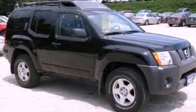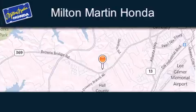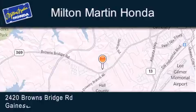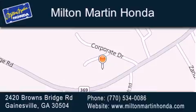We hope you found this video informative. Please contact us today. Milton Martin Honda is located at 2420 Browns Bridge Road in Gainesville. Our goal is to exceed all of your expectations to ensure that you'll return for future visits.